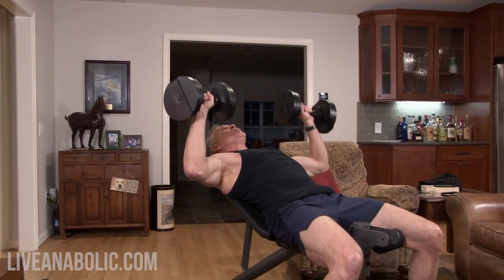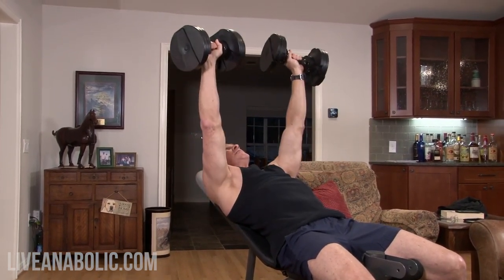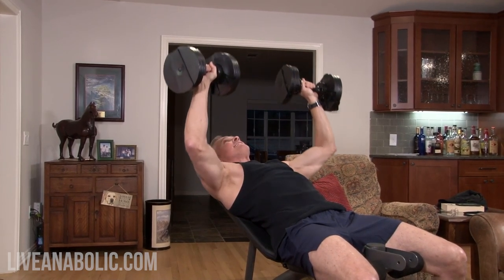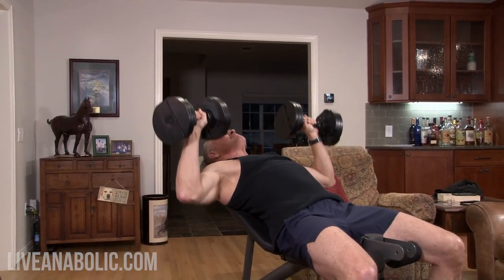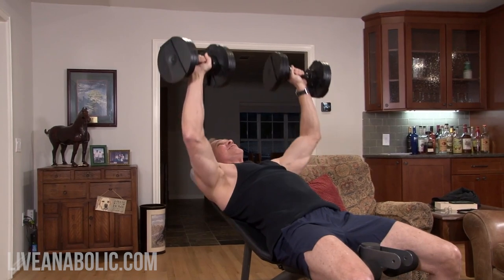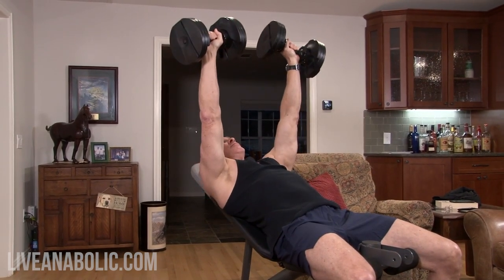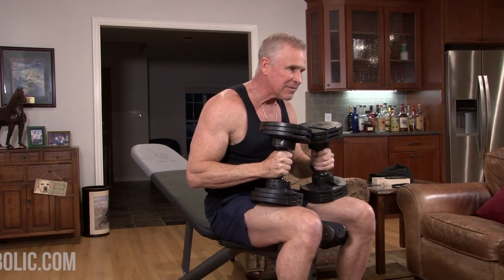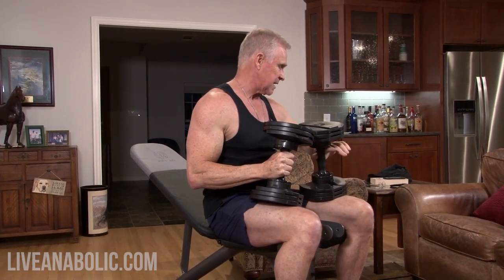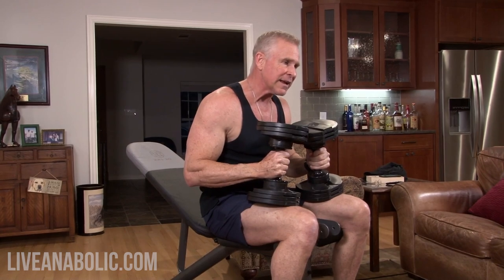Performing set one of dumbbell presses, counting through 12 reps. That was 12 reps — pretty close to 30 seconds. I'll glance at my watch, talk for a few seconds, and then do the next set. Remember, I've got to do three sets of this before moving on to the second exercise.